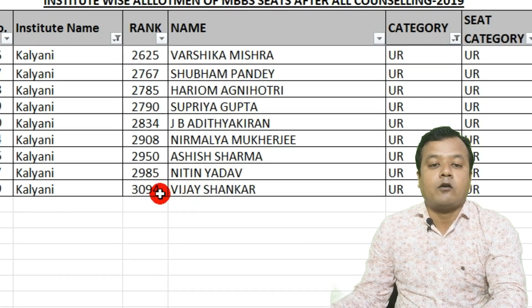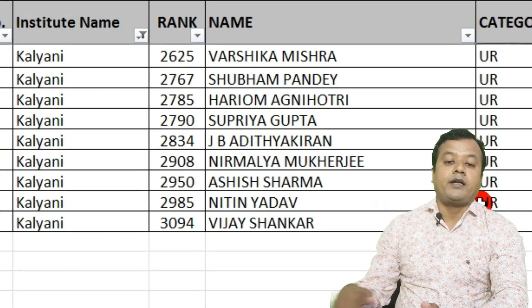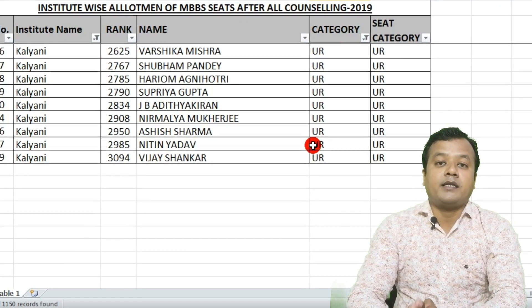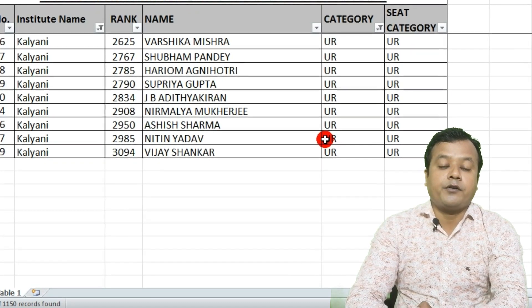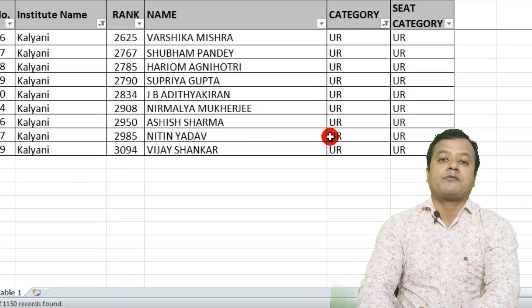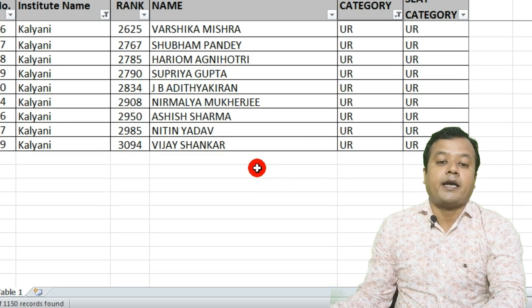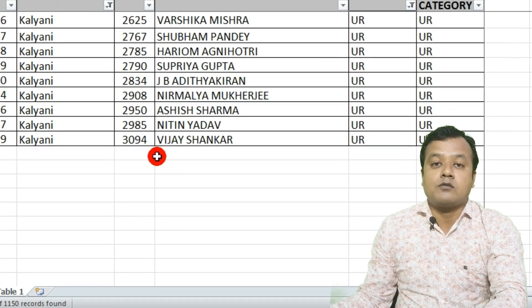This was the last allotment rank in AIIMS Kalyani for the unreserved category. When we compare it with the NEET exam, top candidates will be getting admission in different AIIMS. So if you are planning to do MBBS from AIIMS Kalyani, you must secure a rank below 3000 if you are from the general category.